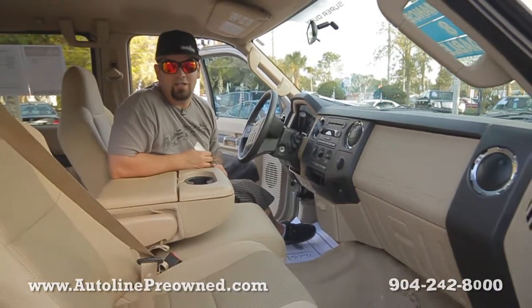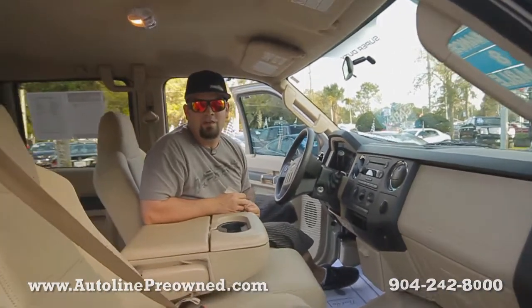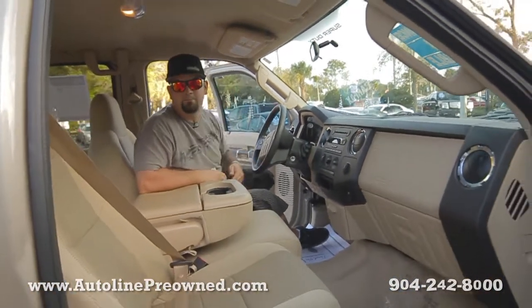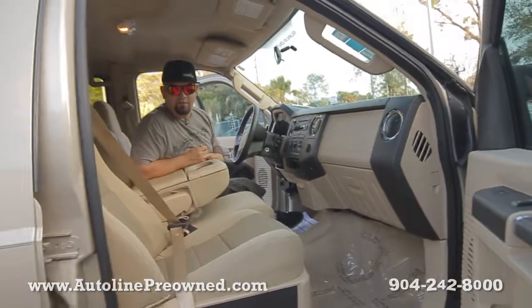If you need a full size truck, you need to get to Autoline, schedule a test drive in our F250, and let us show you an alternative concept in car buying. Autoline pre-owned. F250 gas truck.